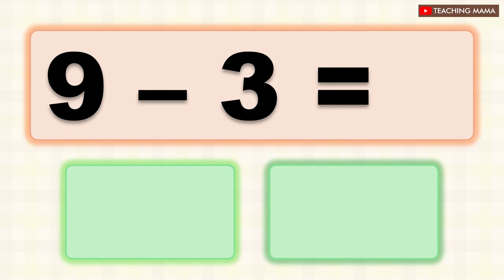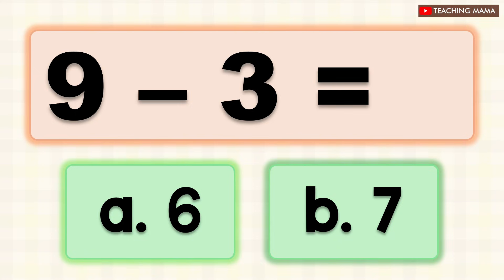9 minus 3 equals? A. 6, B. 7. What is the answer? A. 6.